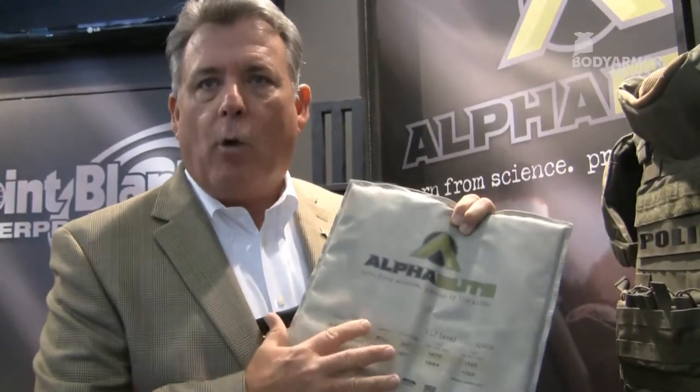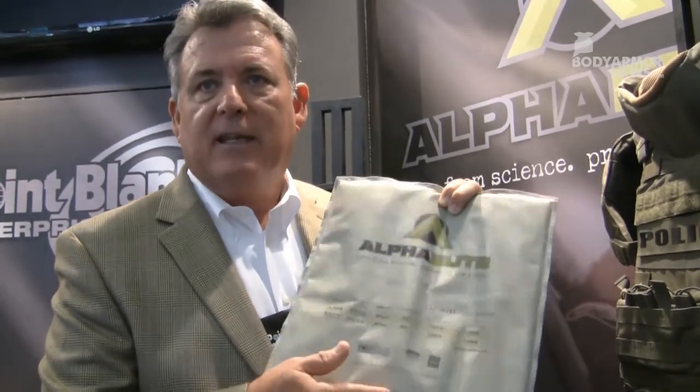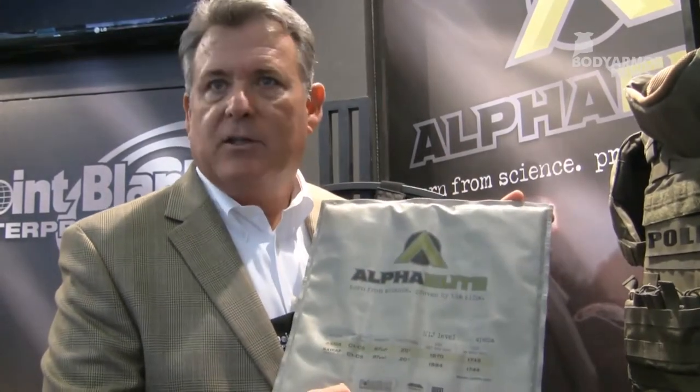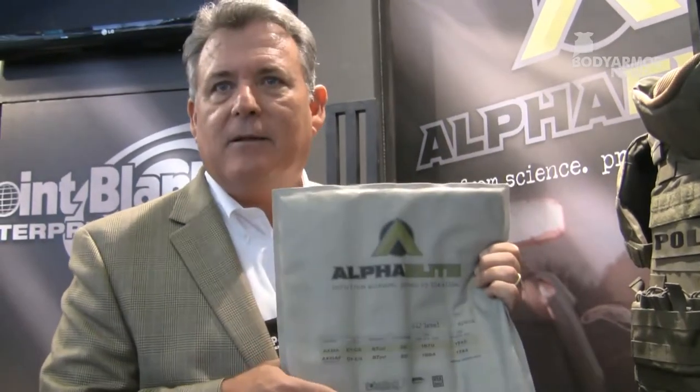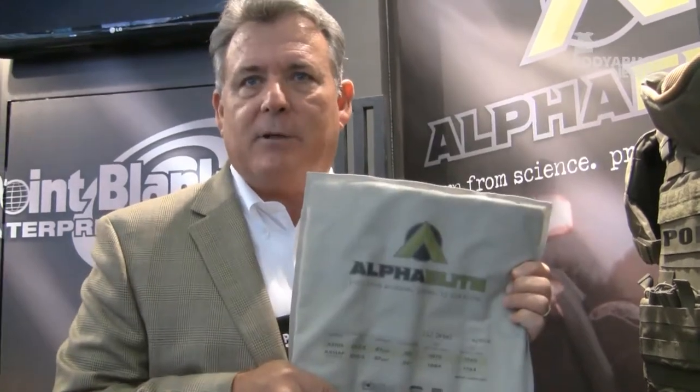It will also meet all requirements of the NIJ-06, the U.S. FBI, U.S. DEA, U.S. Military, and U.S. SOCOM — it will meet the requirements of all. No other package has been made to this standard. We're very excited about it. We think every officer and military soldier in the world should have the best protection, and this is it.